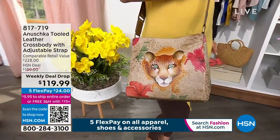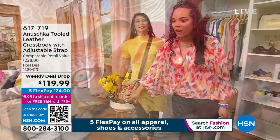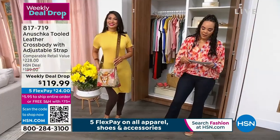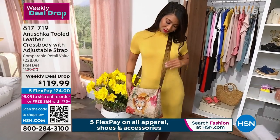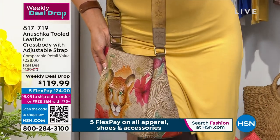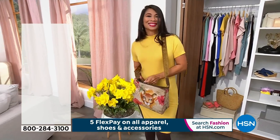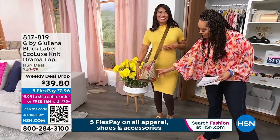Second item: this bag from Anushka. Love Anushka because they use artisans to hand paint and hand sign each piece. It takes 45 to 60 days to make a bag — it's absolutely exquisite work with lots of love put into it. It's genuine leather. This one is called the Tooled Cleopatra Leopard Multi. Love the strap. You have lots of storage: a snap pocket in the front, a full zipper pocket inside, and a zipper pocket on the back. This is $80 off at our weekly deal drop price — item number 817-719.